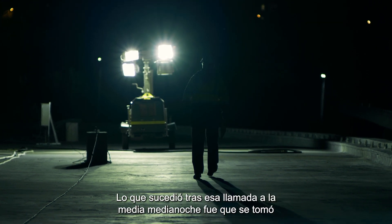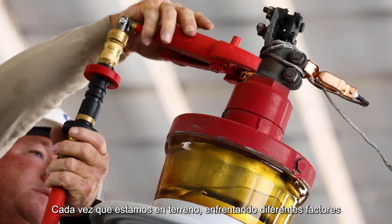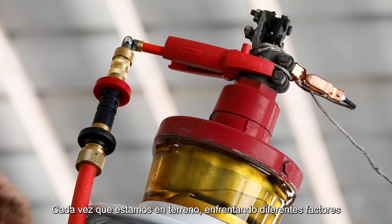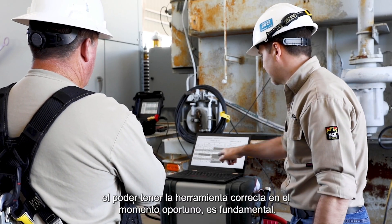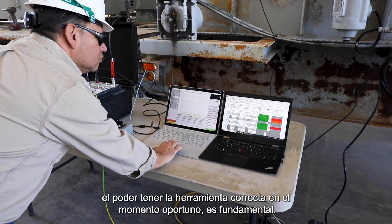What happened before that midnight call was that a decision was made with limited time and resources. It's a strain on just about everybody. So every time we are in the field and we're facing different factors and we're trying to bring the most accurate understanding of what we're doing in the field, having the right tool at the right time — that is key.